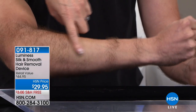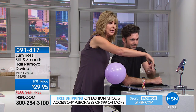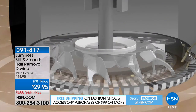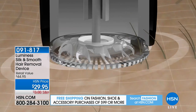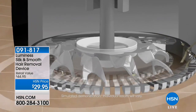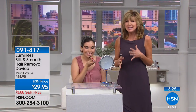It's gentle but effective. You can see on Kyle's arm it's going through that caveman hair and leaving his skin silky smooth with no stubble. I'm going to press it into this balloon — you can hear it — it doesn't pop. So if you have a teen just starting to do hair removal, you don't have to worry about nicks and cuts. It's the sonic technology that makes the Silk and Smooth completely unique.